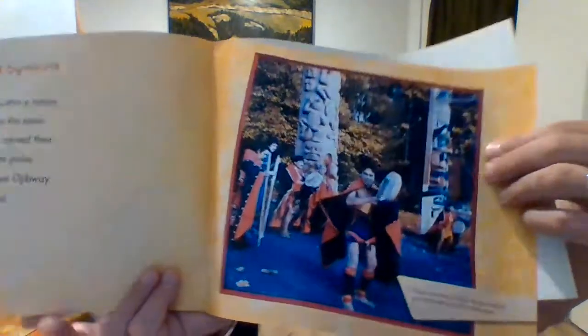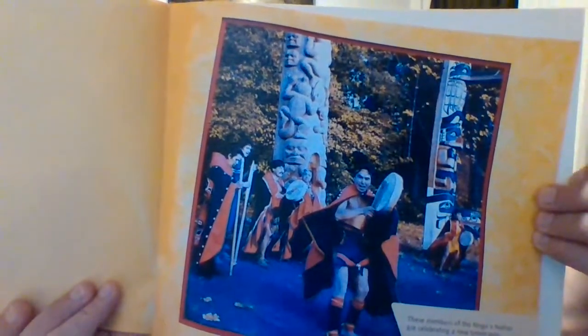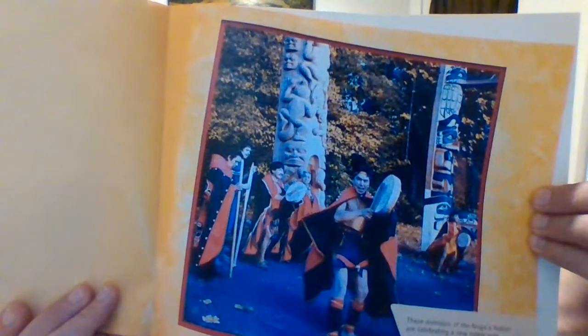Clans and symbols. Clans are groups within a nation. Clan members share the same stories. First Peoples carved their clan symbols on totem poles. Totem comes from an Ojibwe word for family symbol. These members of the Nisga nation are celebrating a new totem pole.